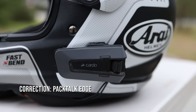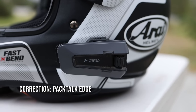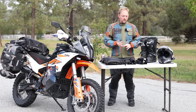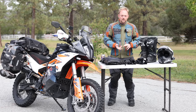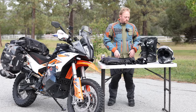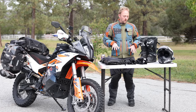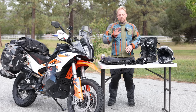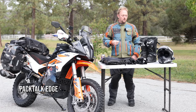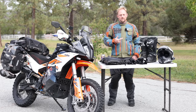With the Arai I use a Cardo Pactalk Bold. I recently started an affiliate program with Cardo because out of all the communication systems I've tested — Cardo, Senna, Lexin, and some budget ones — I've settled on Cardo as the best for me. Music, phone calls, intercom — I just think it's a great setup, and I'll have videos on that later.